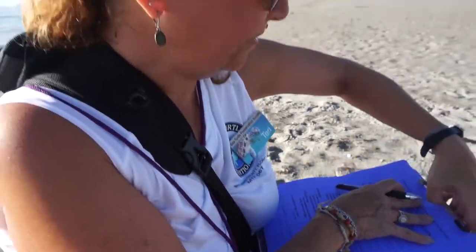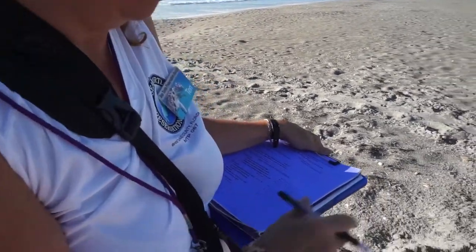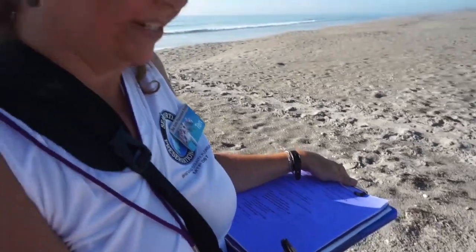And then later, after hatching time — a few days after a prescribed number of days — we'll come back in and open up the nest and do a count. The counts we do are: the number of eggs that were in the nest, how many hatched, how many didn't hatch, and also a count of how many baby turtles we still have in the nest that we need to put outside so they can make their way to the ocean.